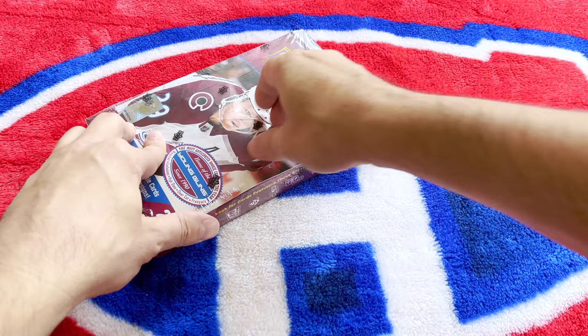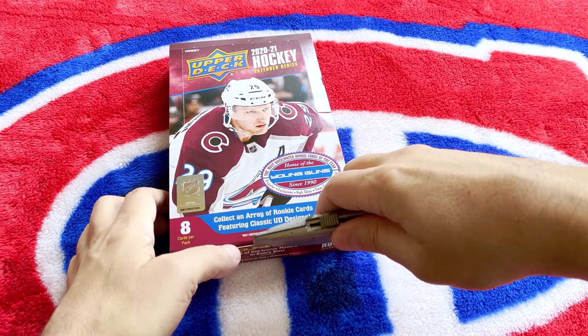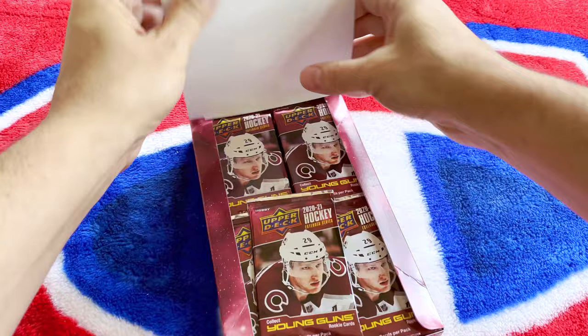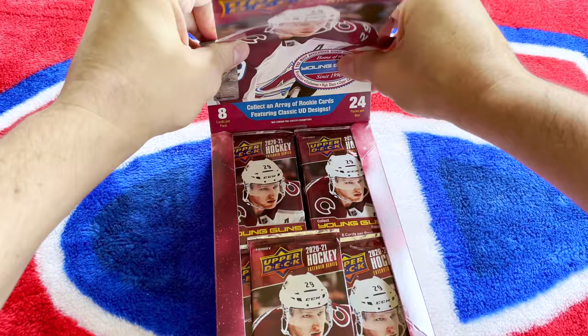There's also one additional insert which could be the Upper Deck Threes or the Pros and Prospects and Triple Dimensions — there's a bunch of them. Let's get into it. I'm going to roll through as quickly as I can. Everybody will talk about the Young Guns class, but this product isn't really about Young Guns — it's about these throwback retro cards from the 1990s with current names.